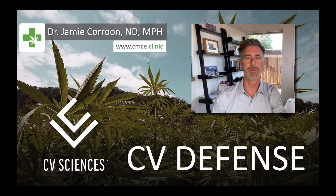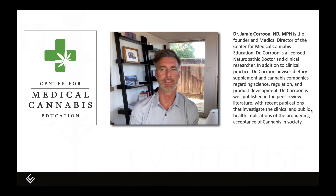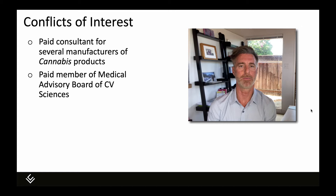My name is Dr. Jamie Caroon and in this video we are going to look at a new product from CV Sciences called CV Defense. I am the medical director at the Center for Medical Cannabis Education in San Diego, California, where I have a specialty clinical practice. I help patients use phytocannabinoids like THC and CBD to treat their symptoms and medical conditions. I also do clinical research there and consult for a variety of cannabis companies, both marijuana and hemp companies. I'm also on the medical advisory board of CV Sciences.